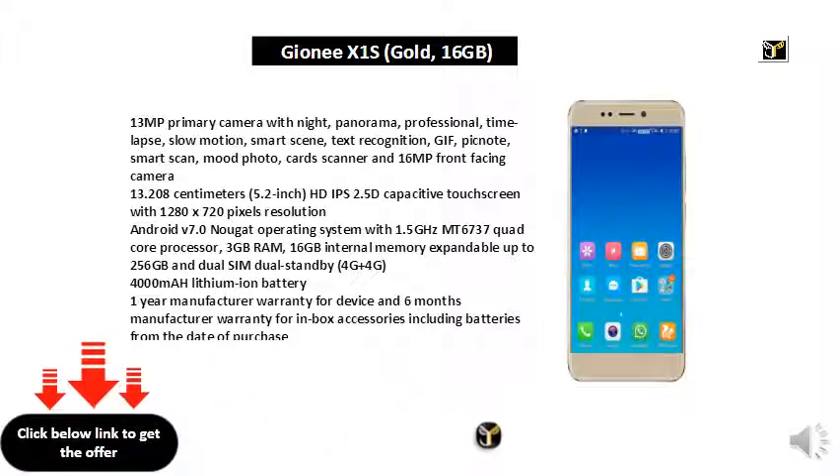16GB Internal Memory expandable up to 256GB, Dual SIM Dual Standby 4G Plus 4G, 4000mAh Lithium Ion Battery. 1 Year Manufacturer Warranty for Device and 6 Months Manufacturer Warranty for Inbox Accessories including batteries from the date of purchase.